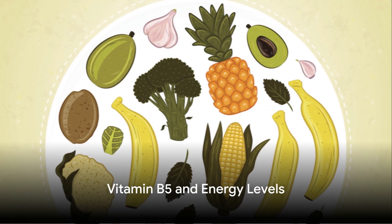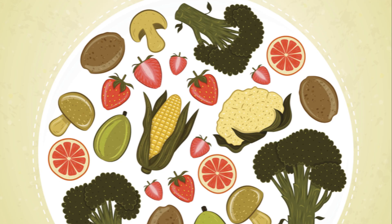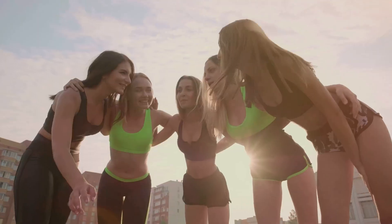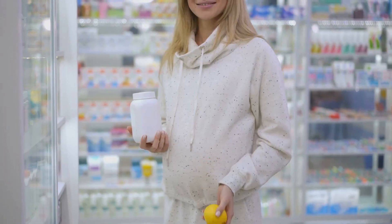Next, if you're feeling drained or sluggish, high-dose vitamin B5 might be the pick-me-up you need. It aids in converting food into energy, ensuring your body runs like a well-oiled machine. Wave goodbye to those midday energy slumps and hello to a new, more vibrant you.